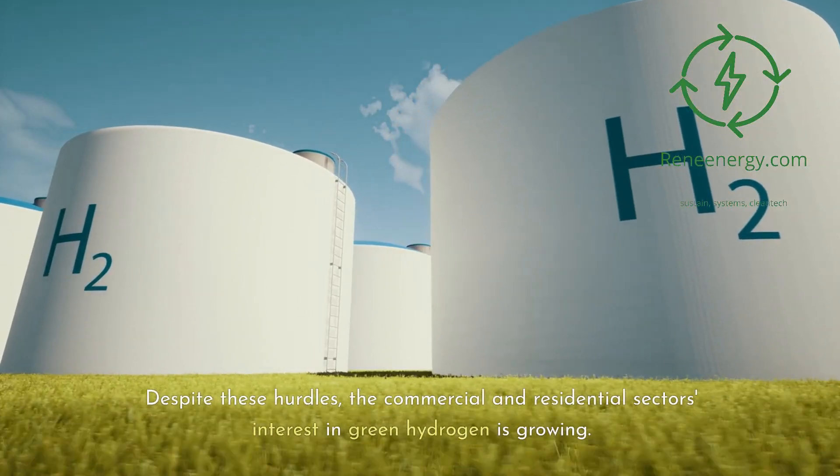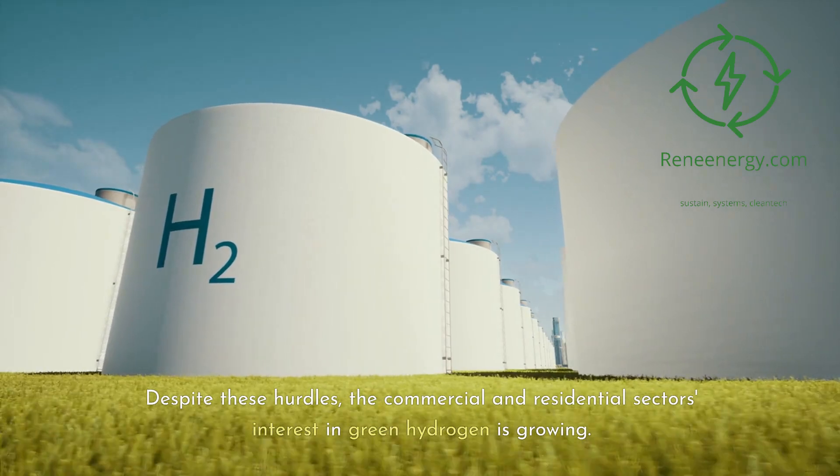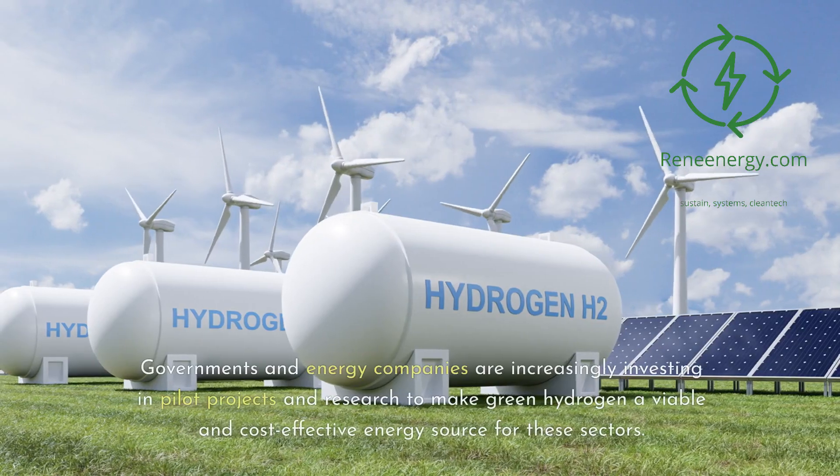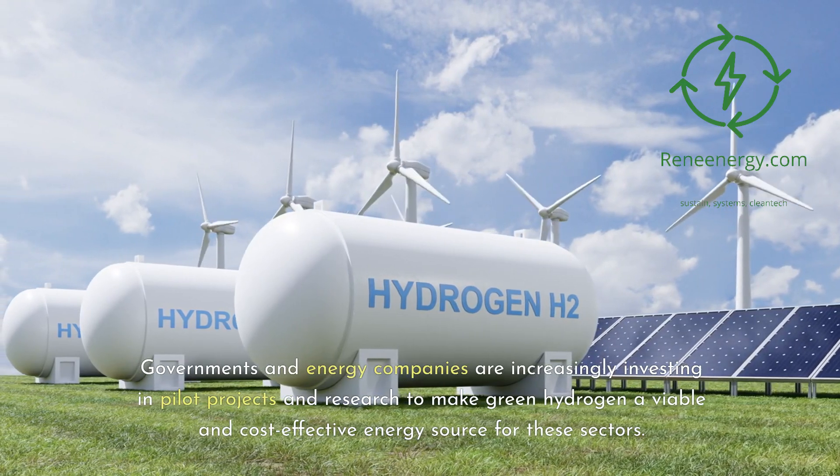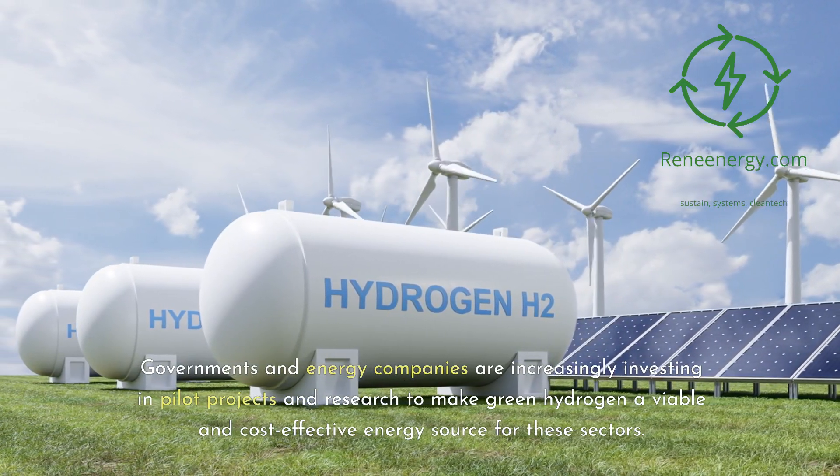Despite these hurdles, the commercial and residential sectors' interest in green hydrogen is growing. Governments and energy companies are increasingly investing in pilot projects and research to make green hydrogen a viable and cost-effective energy source for these sectors.